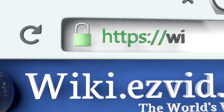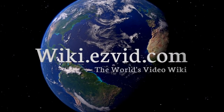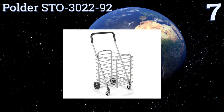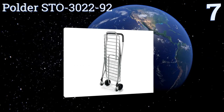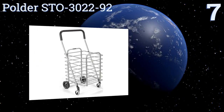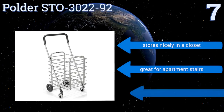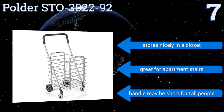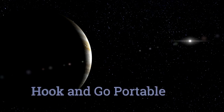To see all of our choices, go to wiki.easyvid.com and search for folding shopping carts. At number seven, the Polder STO 3022-92 sports a very functional aluminum design that's super lightweight yet incredibly strong. It's a great size for short trips to the grocery store and it's a breeze to fold up with a simple lift-to-close motion. It stores nicely in a closet and is great for apartment stairs, though the handle may be short for tall people.